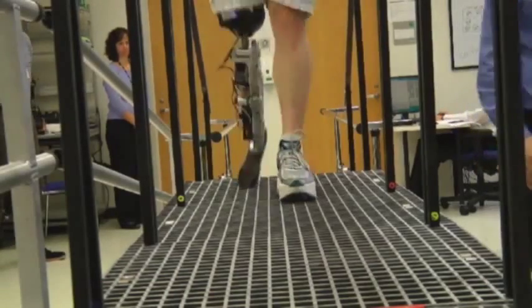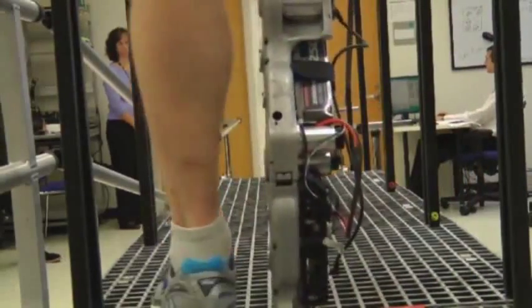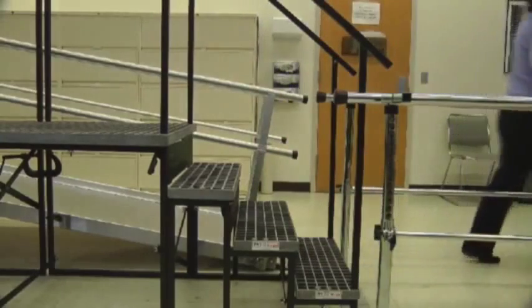The 31-year-old amputee is a research subject, helping to test a trailblazing prosthetic leg controlled by his thoughts and maneuvered through the use of electrodes and engineering. It puts energy in when I'm walking, whereas my normal prosthetic is dumb, per se, and doesn't respond or react to me.